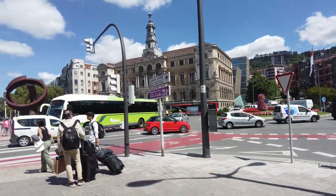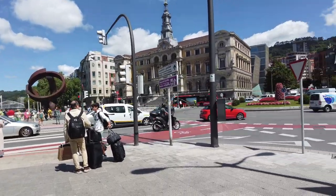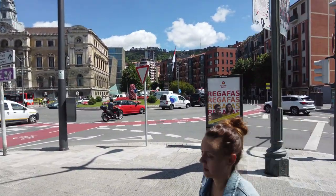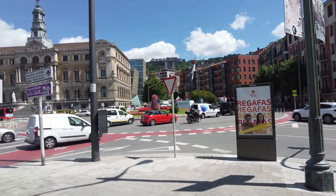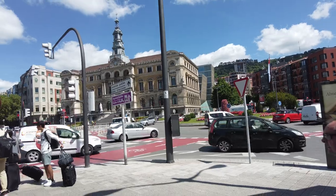This big red-and-white flag is Bilbao's flag — the biggest they could display. Then you have the Basque flag right there, and the tiniest one they could find is the one for Spain on the other side.